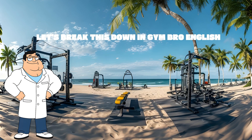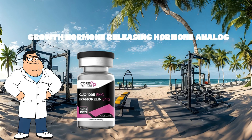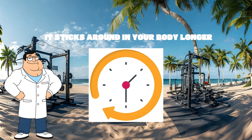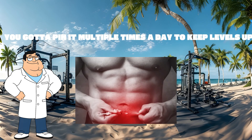Let's break this down in gym bro English. CJC1295 is a GHRH — growth hormone releasing hormone analog. It tells your pituitary gland to pump out more growth hormone. There are two types: CJC1295 with DAC, which means drug affinity complex — it sticks around in your body longer, about five to eight days. CJC1295 without DAC is gone in a few hours; you have to pin it multiple times a day to keep levels up.